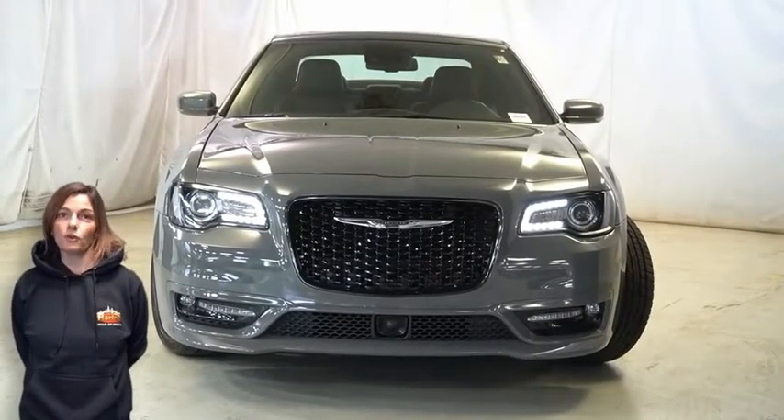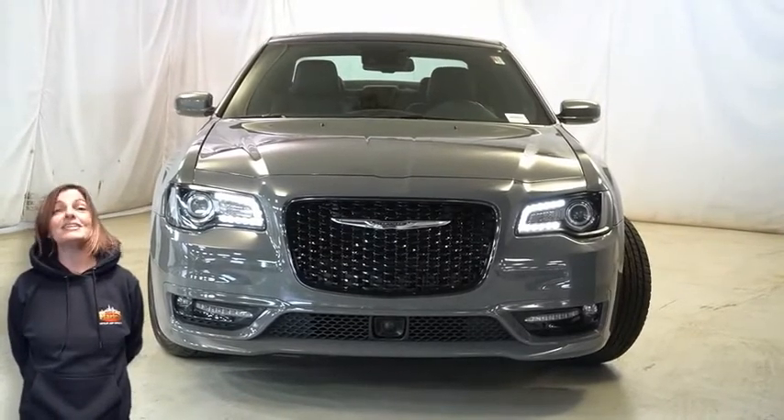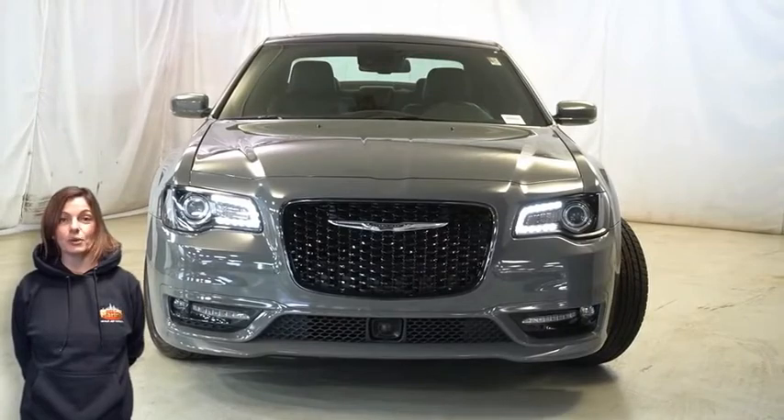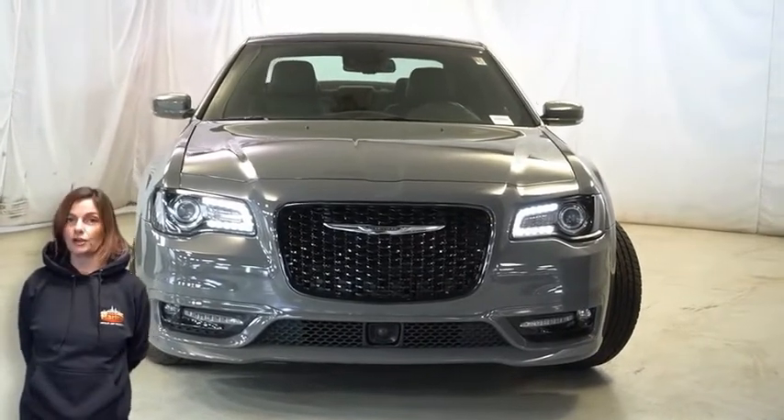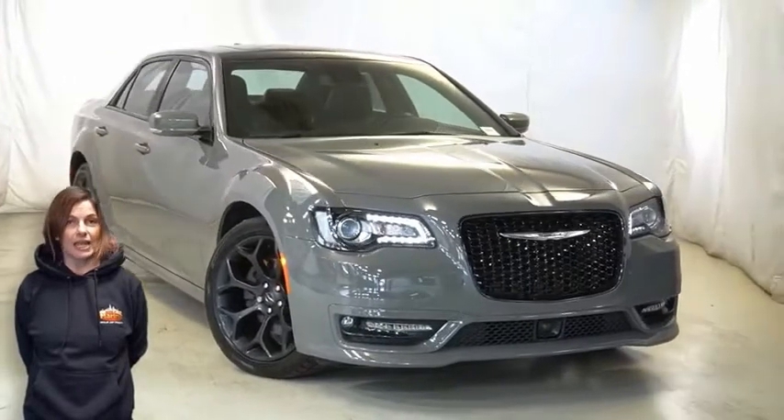Have you been looking for a performance sedan with styling and reliability that won't break the bank? Then take a look at this certified pre-owned 2019 300S in ceramic gray with adaptive bi-xenon HID headlamps.